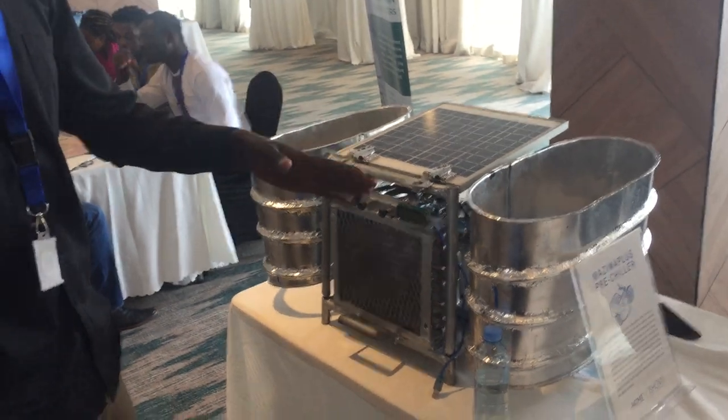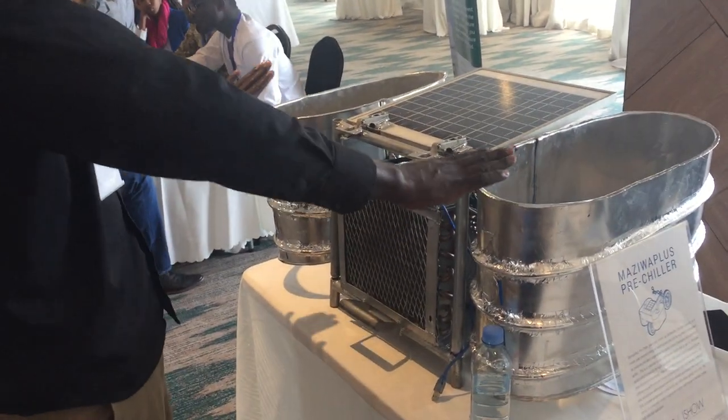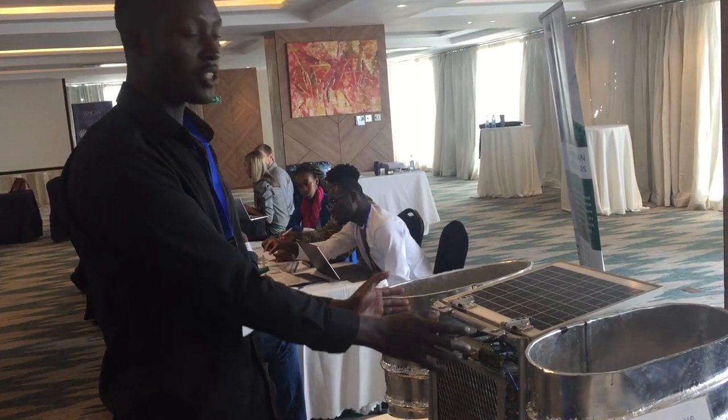Here's the prototype. The whole system is kind of big, so we have smaller models of the same. Inside, the two sections show us where the tanks would be, and the inner section shows where the tanks would be.